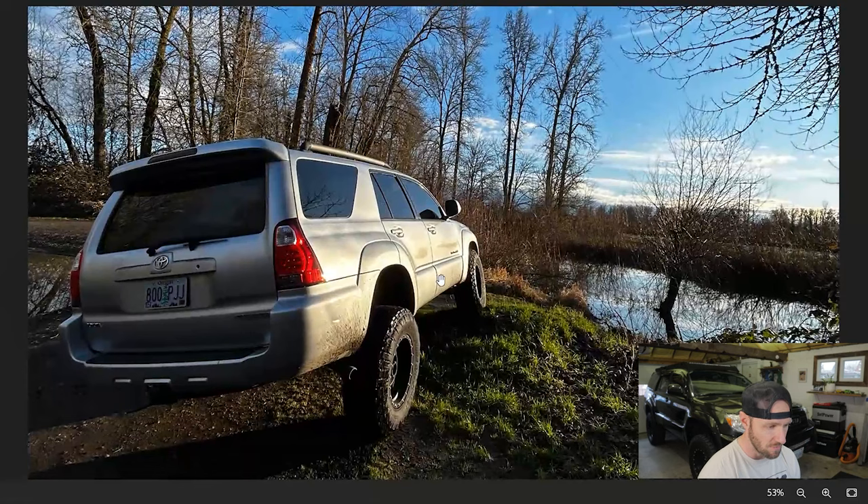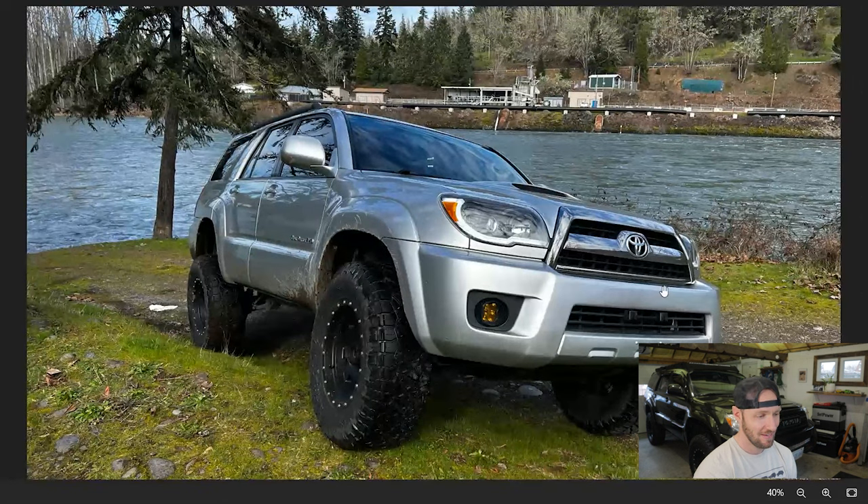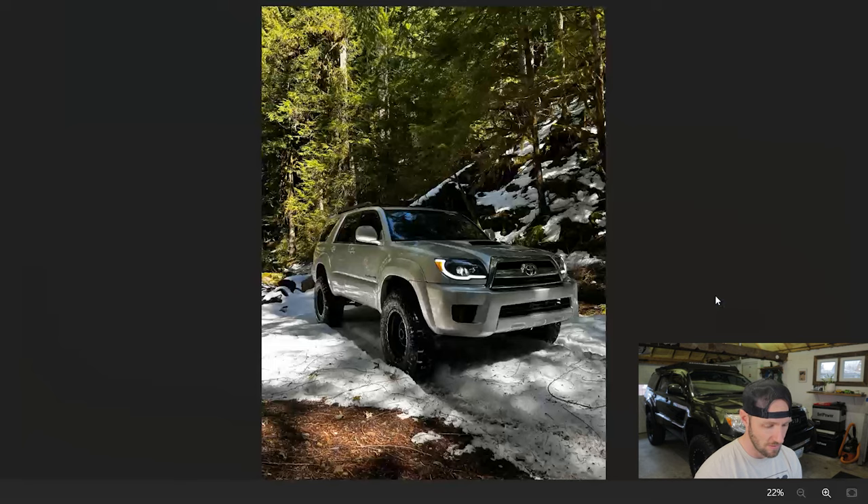We got a lot of 7 out of 10s so far — I gotta either be nicer or meaner. Let's see what Jake's 4Runner has to say about that. Looks like a pretty mild build here — this doesn't really count as wheeling, it looks like he's at a boat ramp or something and he found a hill to park on. But with that said, overall this 4Runner looks great. It looks like it's a sport edition based on the hood scoop.